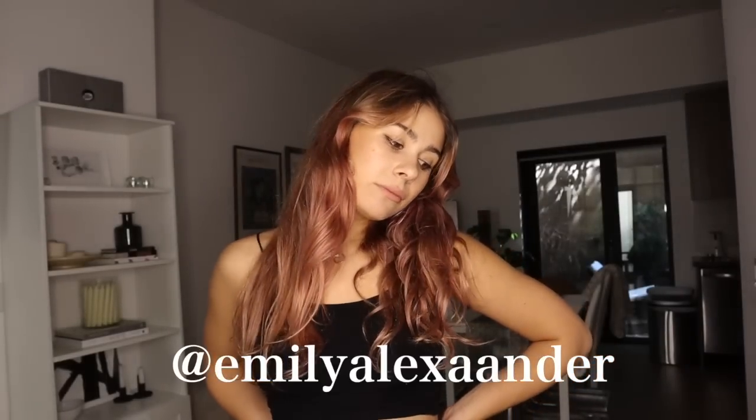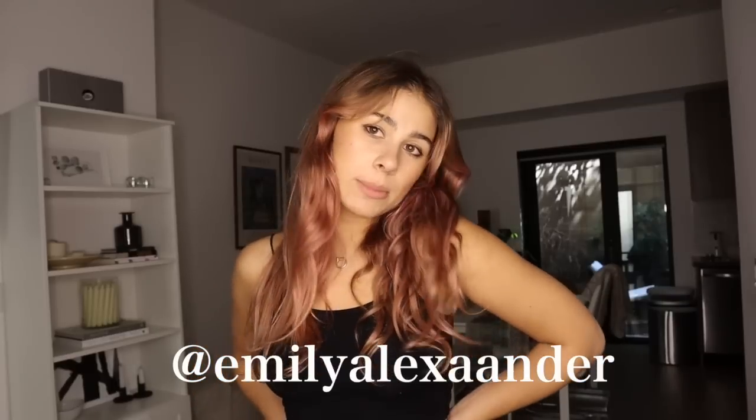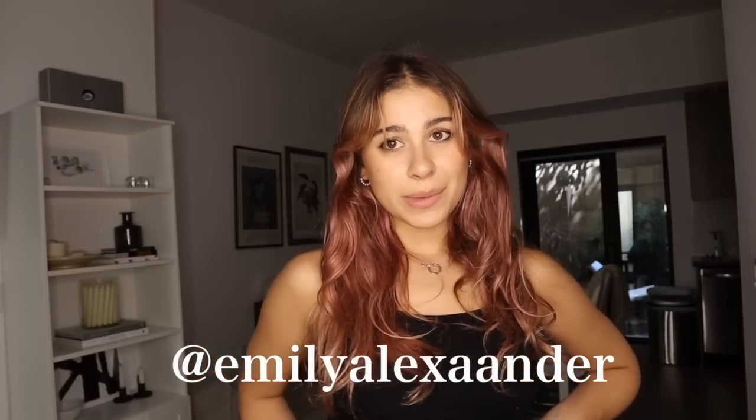That's the video, guys — thank you so much for watching! Comment below if you like these style videos. I love you guys so much, I hope you have an amazing day, amazing week, amazing life, and I'll see you in my next video. Bye!